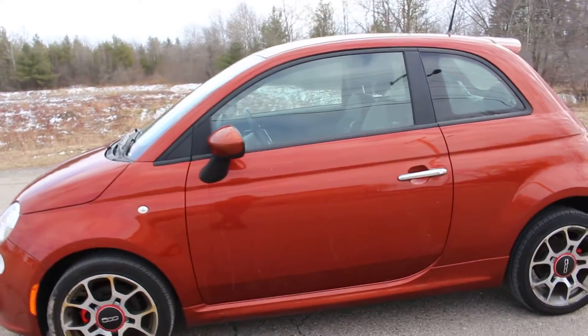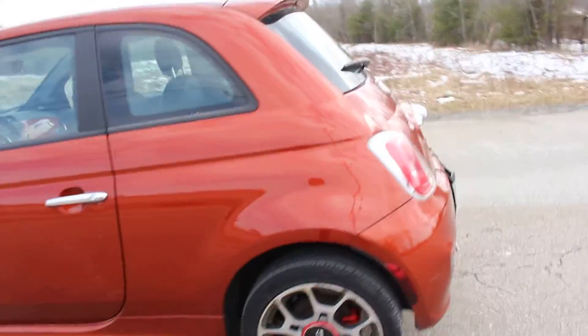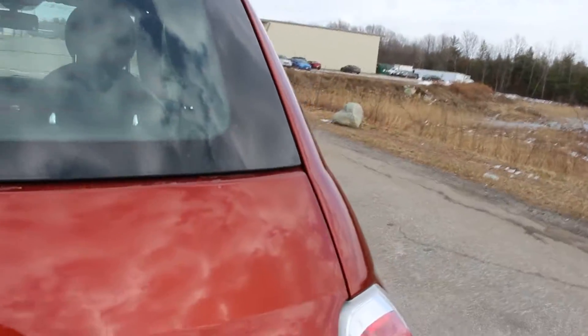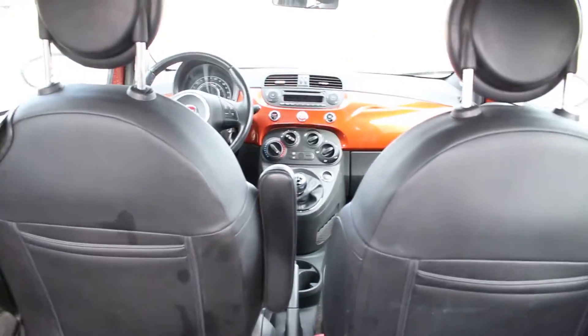It is a 2012 Fiat 500 Sport two-door. It's a five-speed manual — really amazing little car. Just want to show you around. As you can see, it is a hatchback. You have rear passengers and a five-speed manual at the front.